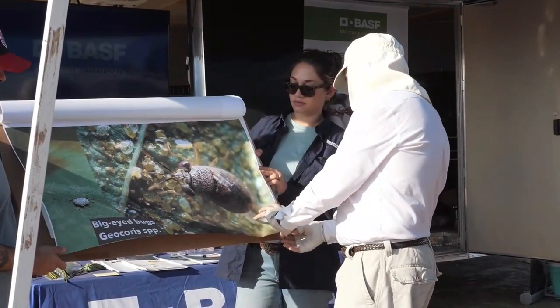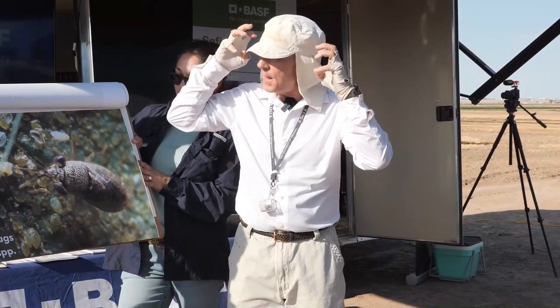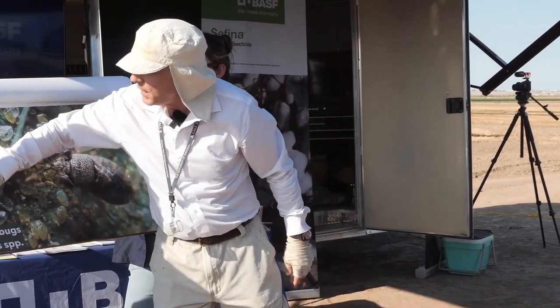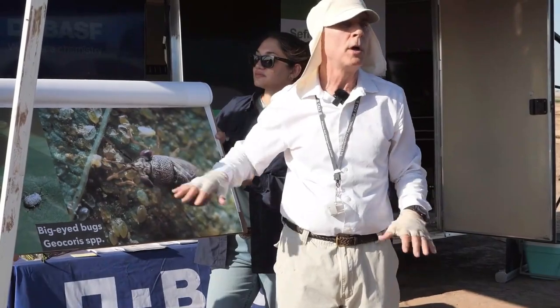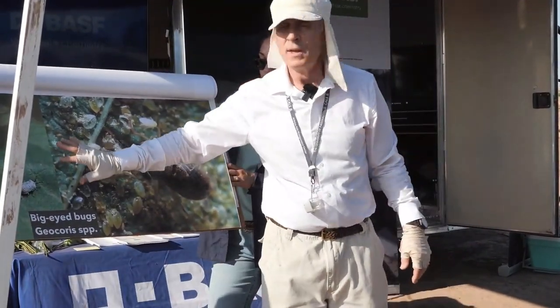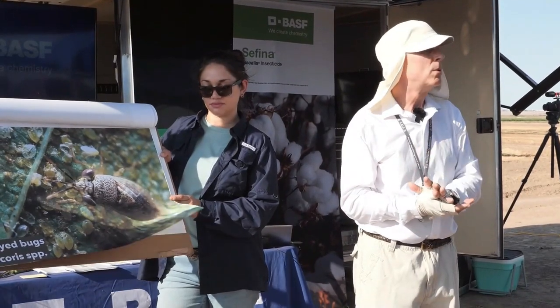Sixth and last: the big-eye bug. This is a stalwart predator out there. They do have big eyes on the side of their head — even the nymphs, which can be grayish or all black. There's a lot of variation; two different species here in Arizona. Count all adults and nymphs — both are sucking predators that hunt down eggs, nymphs, and larvae of other insects. Those are our six key predators, and they're in the handout we gave you. This is why sweeping has become even more important.